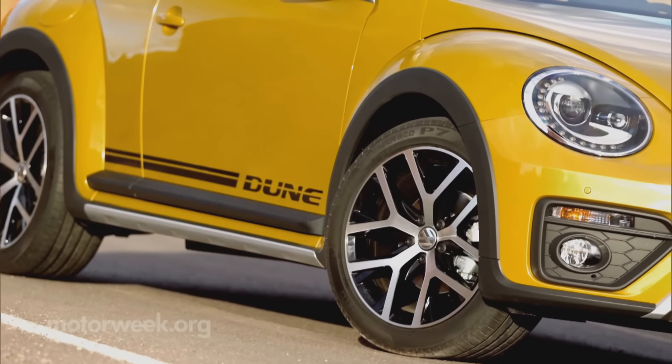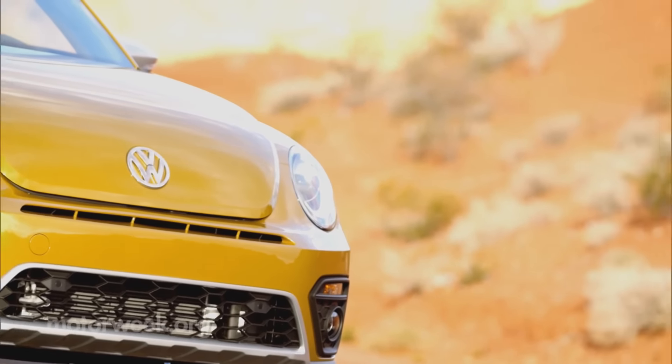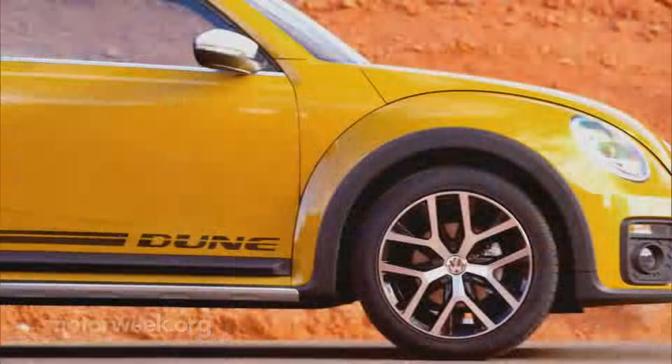Special wheels, front and rear bumpers, grill work, and paint colors make a statement right away. Look closely, very closely, and you might notice the slightly increased ride height and track width.